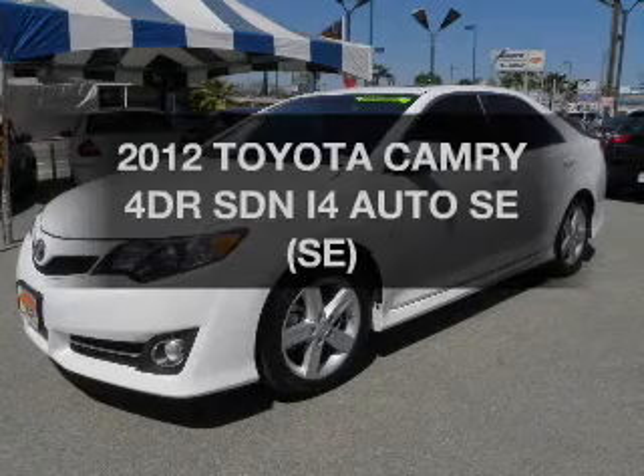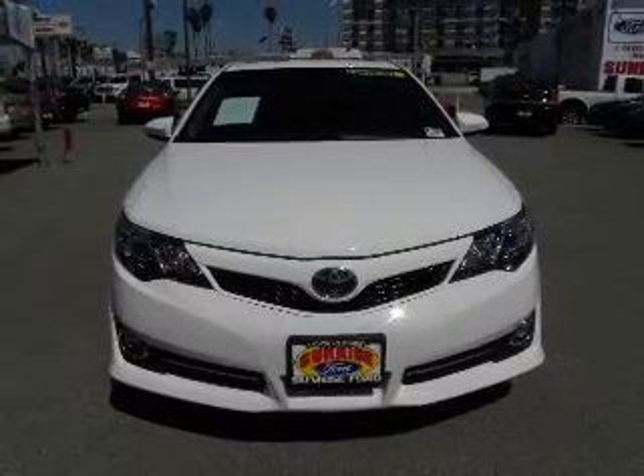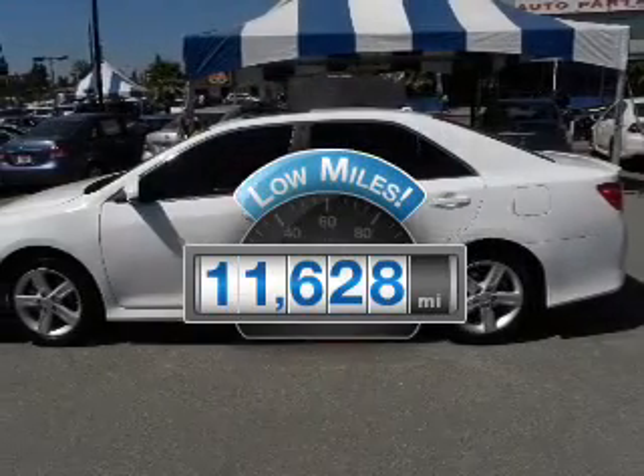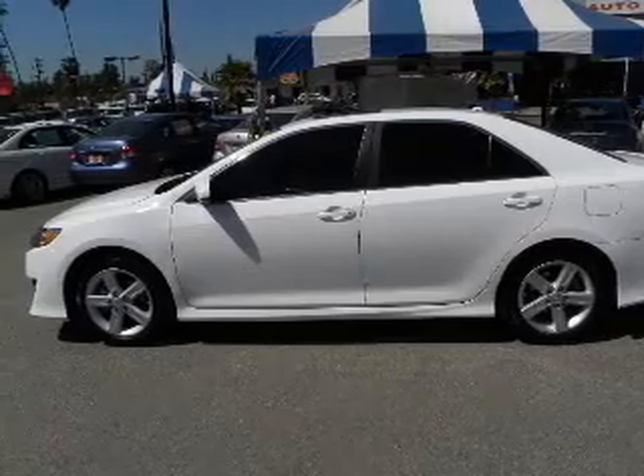Get noticed in this 2012 Toyota Camry. Everything you need under one roof with this great vehicle. With low miles, this automobile will take you far and get you where you want to go. With an efficient four-cylinder engine driven by an automatic transmission.